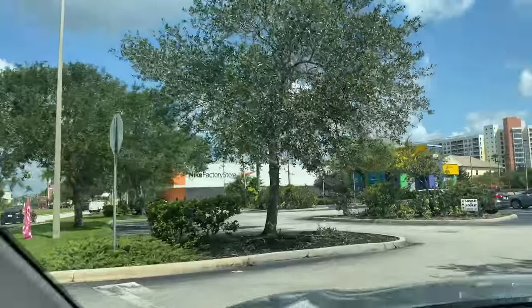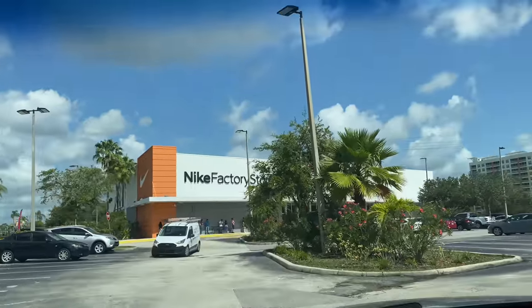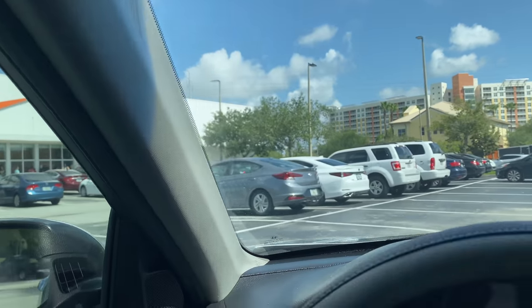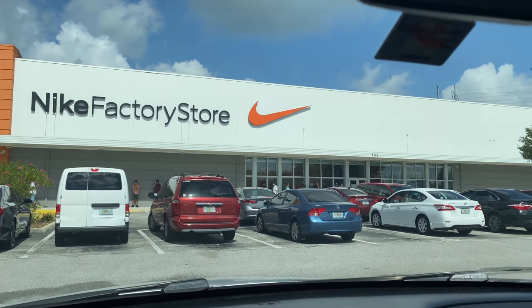I'm up early today, starting the day early. Yesterday I couldn't come to this outlet - I was pressed for time - but today I'm in the area, in the vicinity, so I'm going to stop through at the Nike outlet in Celebration and see what's popping. The vlog continues from yesterday. Damn, there's a line out here - how do we get a line at this store? That's crazy. All right, let's make it.